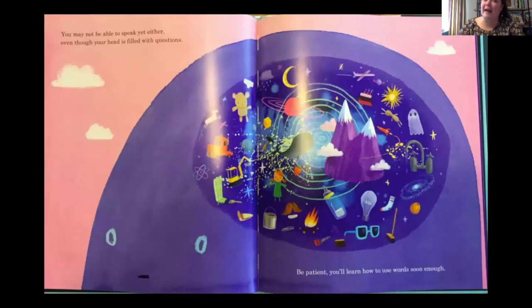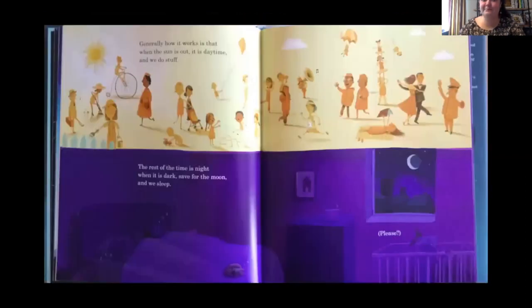You may not be able to speak yet, even though your head is full of questions. Be patient — you'll learn how to use words soon enough. Remember, he wrote this for Harland. Generally, how it works is that when the sun is out, it is daytime and we do stuff. The rest of the time is night, when it's dark, save for the moon, and we sleep. There's a baby in there with a little hammer he wants to play with — he says 'please.' I don't know if sleeping with a hammer is a good idea.